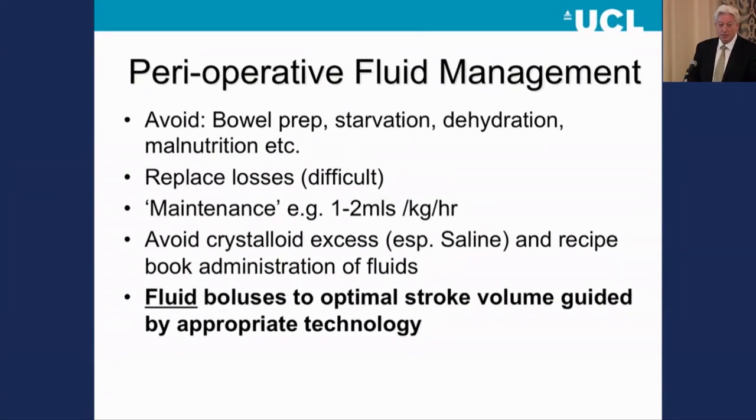My final slide is a simple one-slide recipe for high-quality perioperative fluid management. It fits on one slide — it's not difficult. Avoid the iatrogenic harm. If you need complex losses replaced, employ an expert because it is very difficult. Maintenance should be at a very low level — one mil per kilo per hour of D5 currently looks like the best evidence-based approach. Avoid crystalloid excess, especially those hundreds of bags of Lay's potato chips. And if you are going to give fluid boluses for resuscitation, I would encourage people to use a goal-directed approach to achieve an optimal stroke volume guided by appropriate technology — which isn't always cardiac output measurement, but becomes so as you move up the spectrum of increased surgical and patient risk. Thank you very much for listening. I look forward to the discussion later.